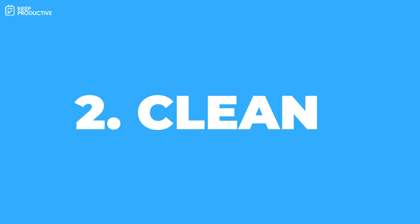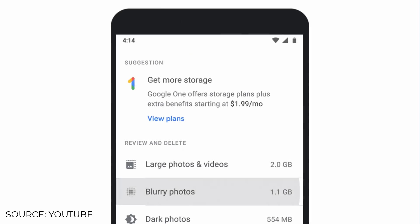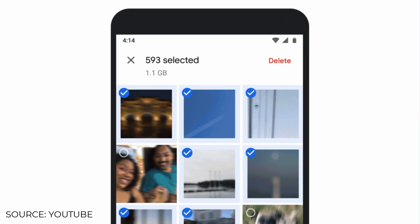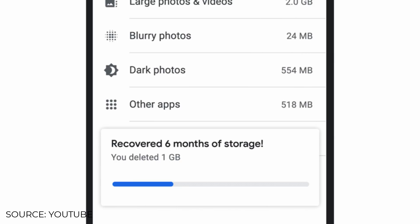The second thing you can do is use the cleanup tools. These tools help you review your memories and delete them, with recommendations for dark and blurry photos or large videos, helping you remove large amounts of storage.